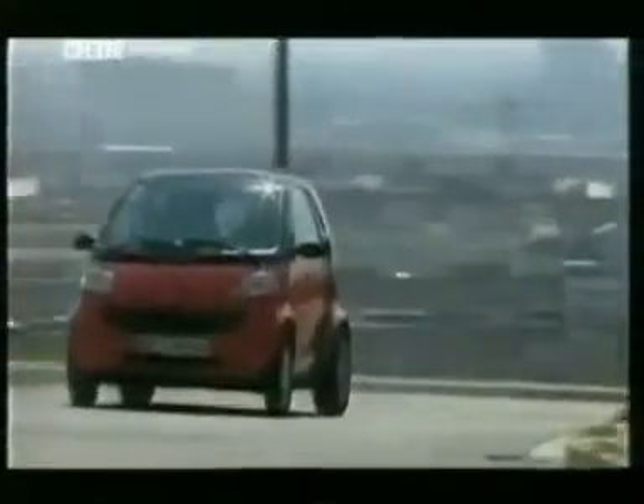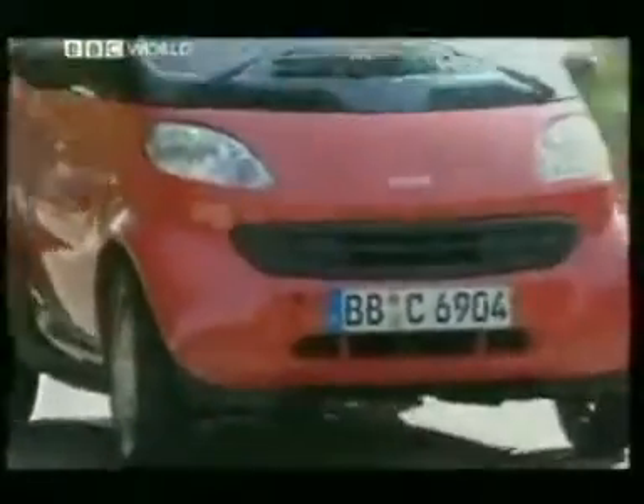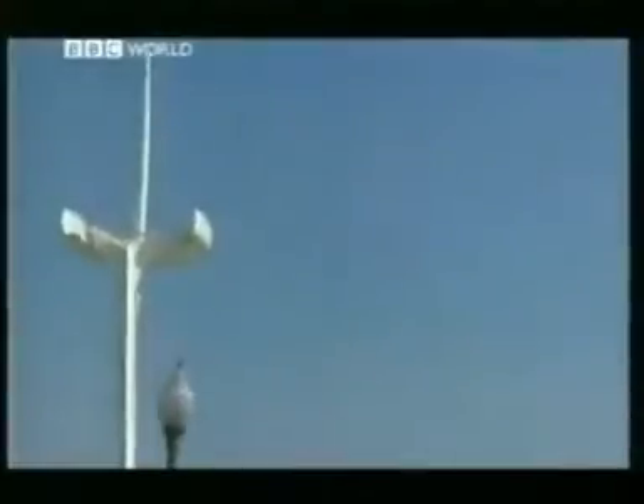On the move it doesn't feel small — you're not aware of the back door being just inches behind you. Though for a car that's designed to spend much of its life squeezing in and out of spaces, the three-quarter visibility is pretty dire. Still, there's enough room for two Clarksons to travel in comfort.